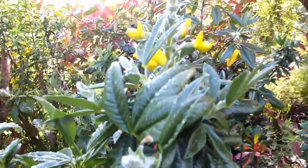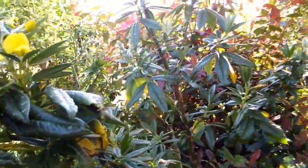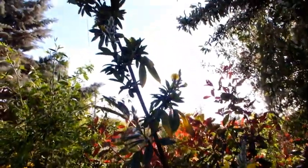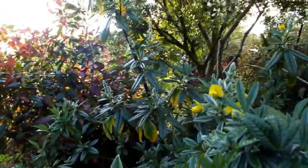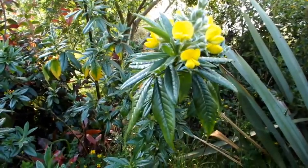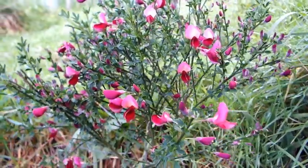Unrelated to regular laburnum, the evergreen laburnum or Piptanthus nepalensis is a small evergreen shrub for mild, sheltered sites. An ornamental red broom adds colour.